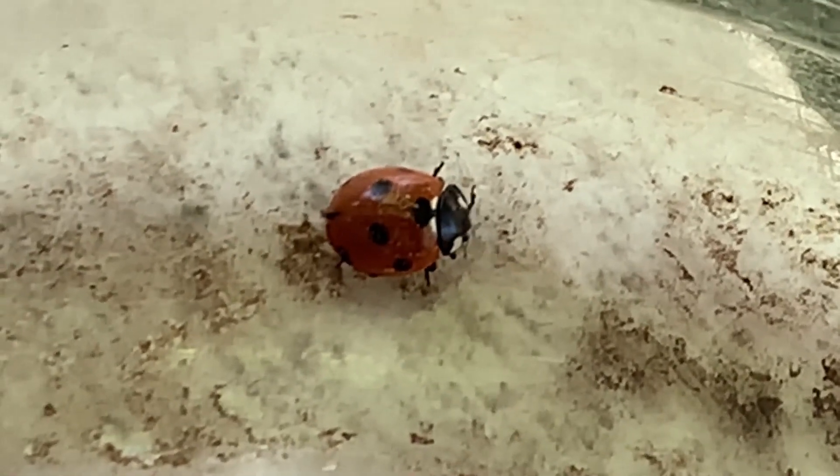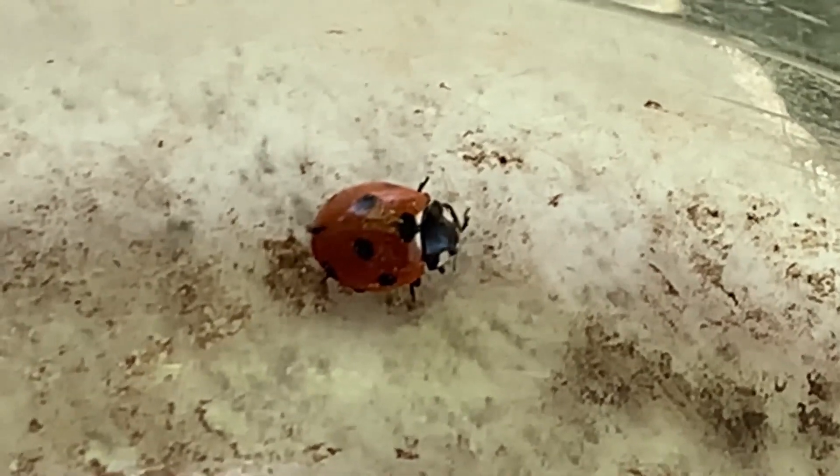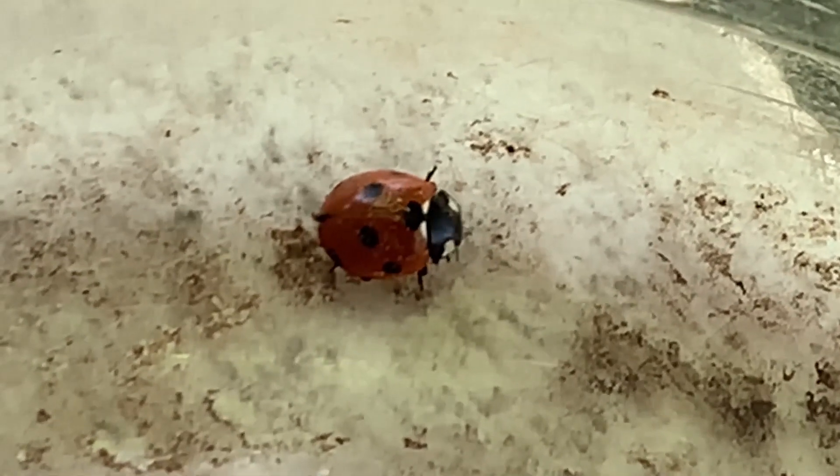What's one cool thing that you learned about the ladybug when you were doing your research? That ladybugs are bugs. Well, actually they are beetles — they're not bugs. They're beetles, right? Yeah.